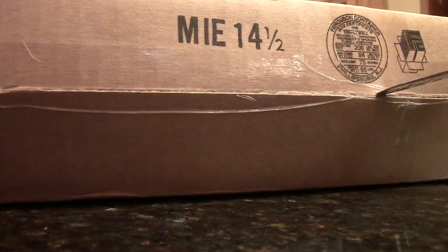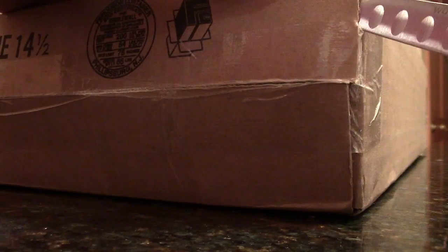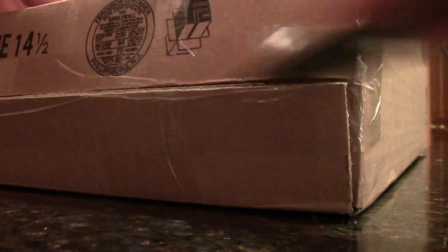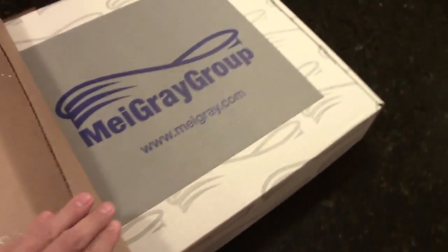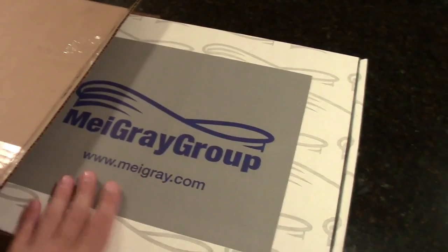Alright, it looks like we just have to cut this off on the sides. The MyGrey Group, I think, is located in New Jersey because that's where this was shipped from. It was pretty nice shipping, about two days. Of course, I'm in Pennsylvania so it wouldn't really take that long. I'm just sliding this out now — as you can see, it looks like it's a box within a box.